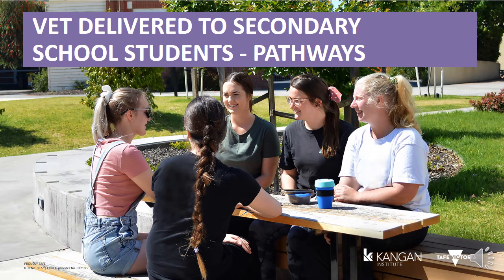Welcome to Kangen Institute. My name is Amanda and this is a short presentation about VET DSSS — what it means and where it can take you. VET DSSS stands for Vocational Education Training Delivered to Secondary School Students. For most people they simply call it VETUS or VET in Schools.